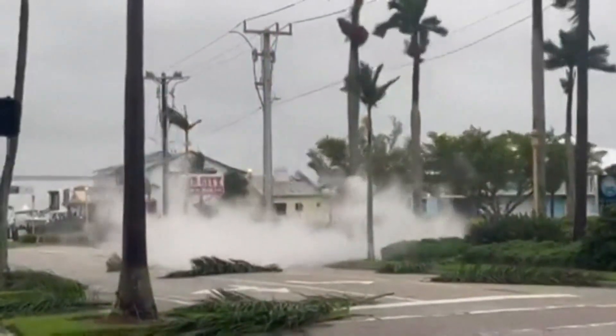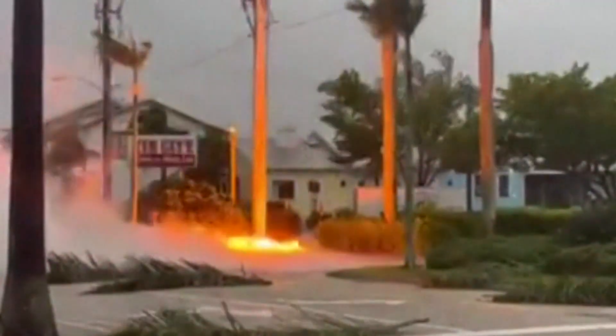In Naples, fierce winds taking out power lines. Watch as sparks fly during a heavy gust.